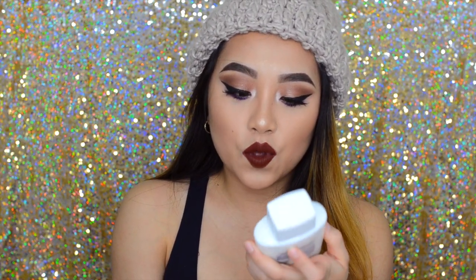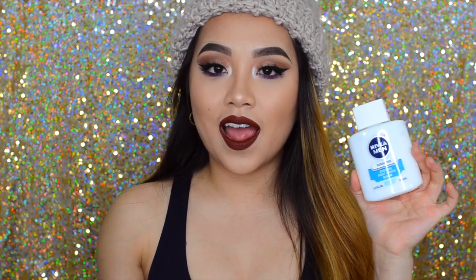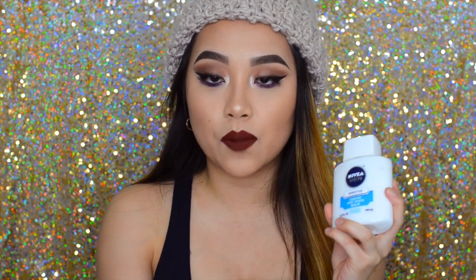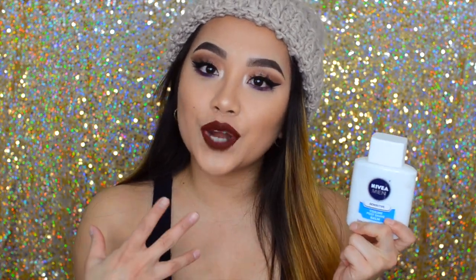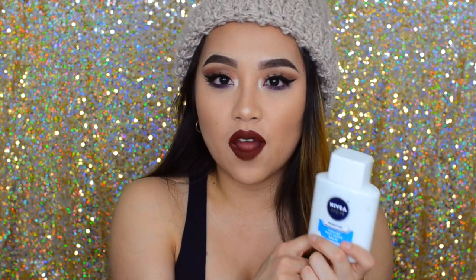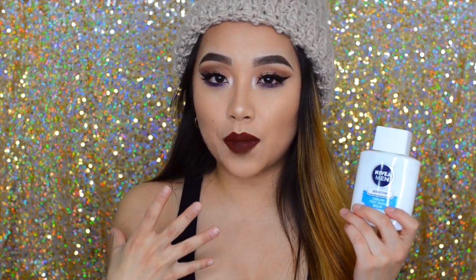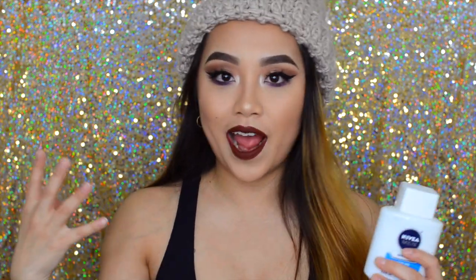My first favorite of this month has to be the Nivea Men Sensitive Cool Post Shaving Balm. Nikki Tutorials talked about this a lot and I feel like it got very famous because of her. I've been using this as a moisturizer and as a primer every single day and I absolutely love it. It works really well as a primer and it's also very good for dry skin — my skin is normal to dry — so this works really well when I don't want to put on a super thick lotion. The cooling feeling makes my face feel amazing, especially in the winter.